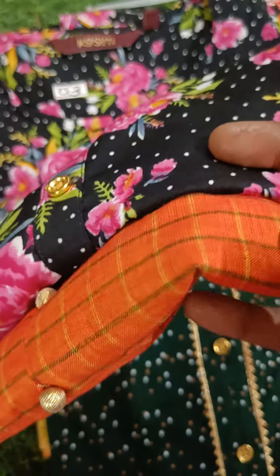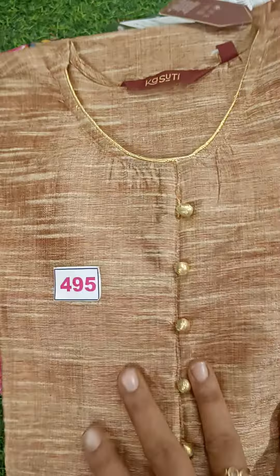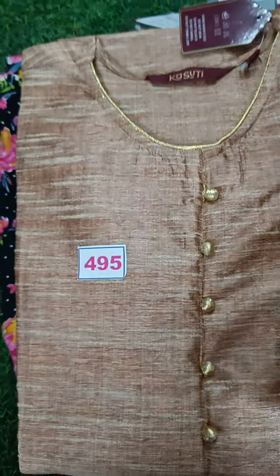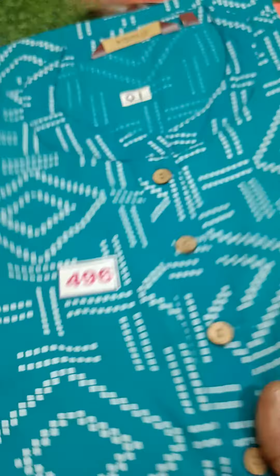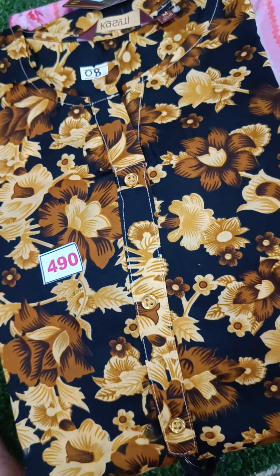Design 492 is crepe material. In the orange color, it's cotton material. In the green and yellow, it's rayon material. Design 495 is tissue material. Design 481 is rayon material. Design 496 is rayon. Design 497 is rayon. Design 490 is crepe material.